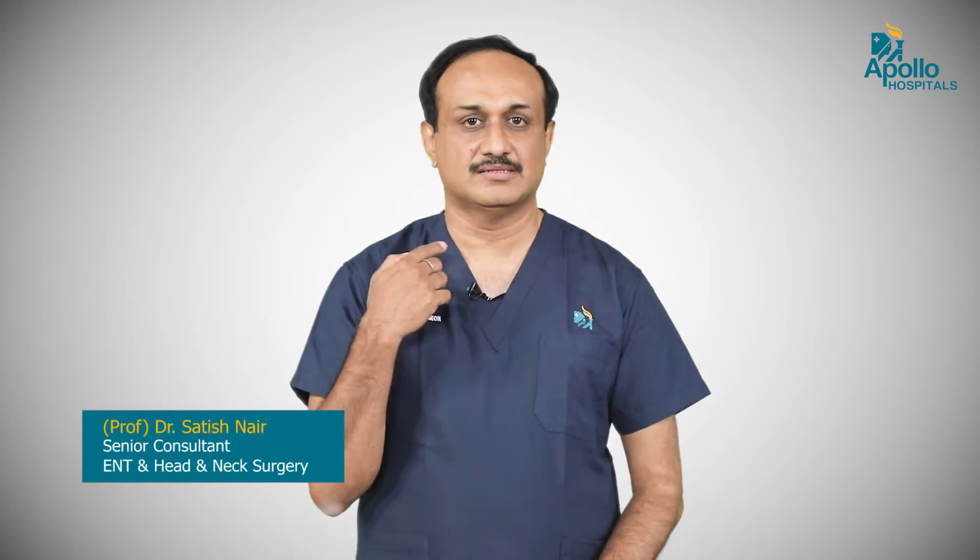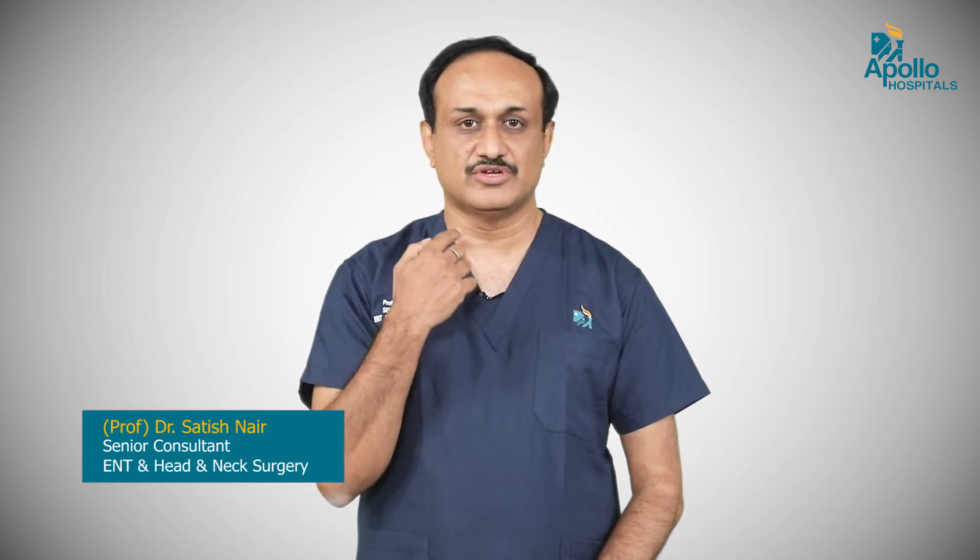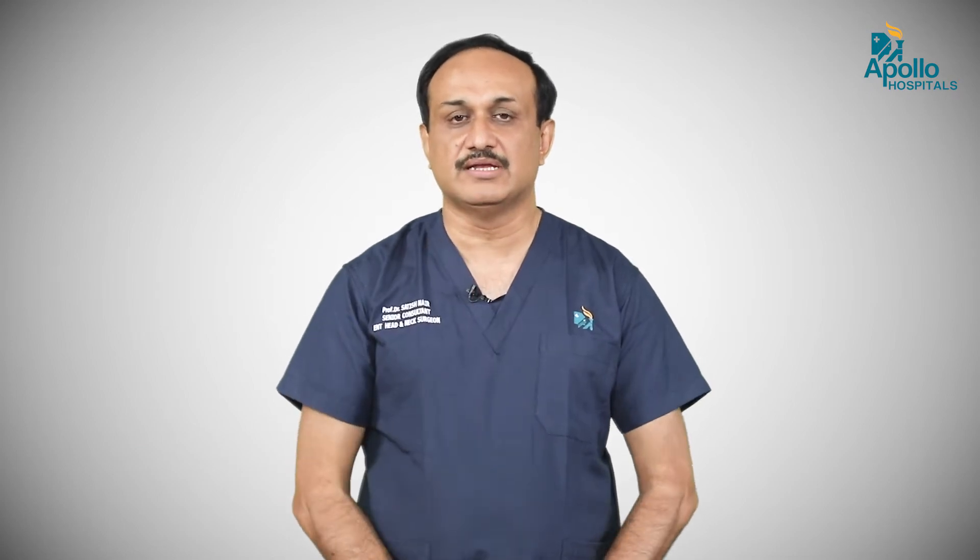Thyroid surgery is conventionally performed by an incision in the front of the neck — a horizontal incision in the lower part of the neck. We usually choose a skin crease so the incision can merge with it later in life and cannot be seen. This is conventional thyroid surgery.